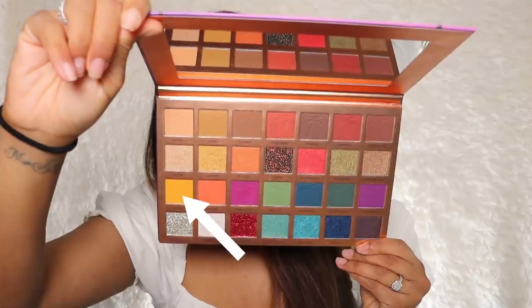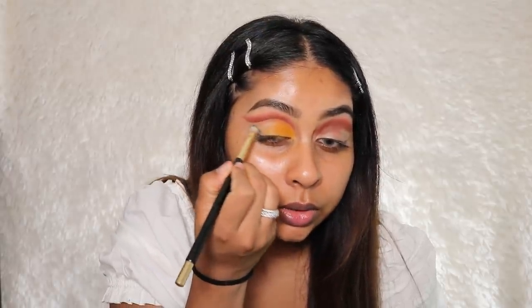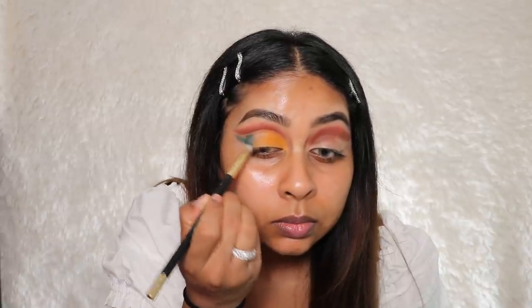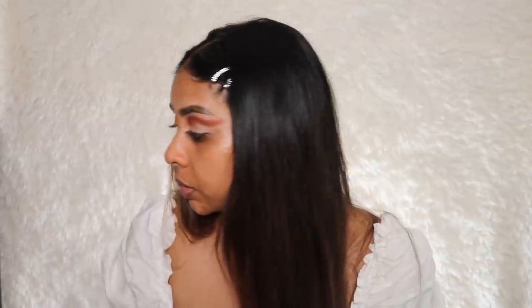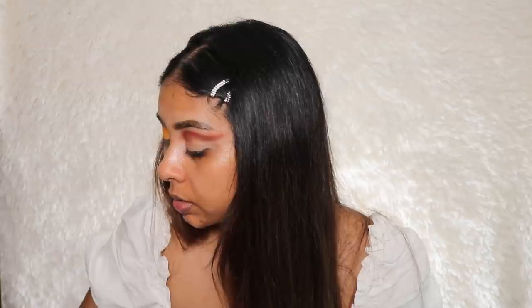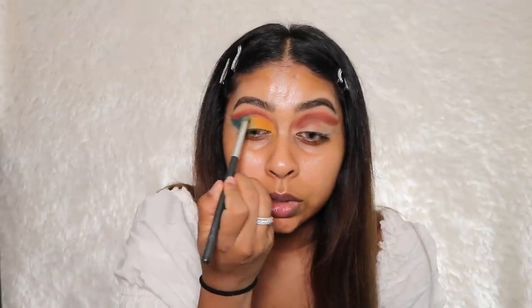The next shade I'm going to use is Dusk, which is a bright yellow mustard shade, and I'm packing this right in the inner corner. Then the next shade is Night Walk, which is a deep green — I'm buffing this in the outer corner. Don't worry if it's not too neat, we can clean it up afterwards. That green is so deep, I'm really happy with it. I'm going to grab the shade Mojito and pop it in the center just to transition between the two shades. Look at that blend — so nice!